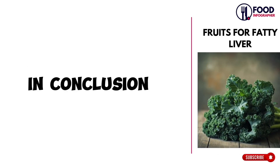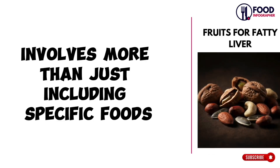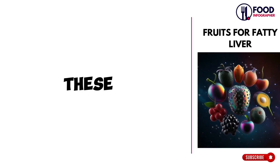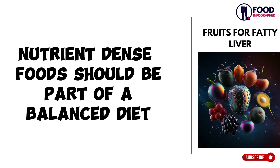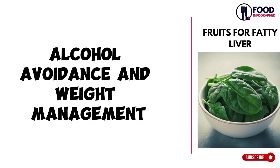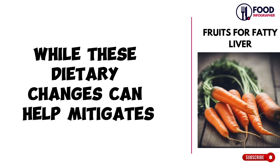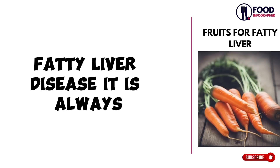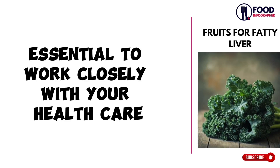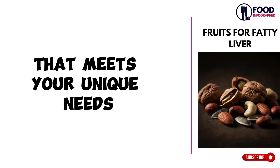In conclusion, repairing and supporting the liver through diet involves more than just including specific foods. It requires adopting a comprehensive approach to health. These nutrient-dense foods should be part of a balanced diet that includes regular exercise, alcohol avoidance, and weight management. While these dietary changes can help mitigate fatty liver disease, it is always essential to work closely with your healthcare provider to develop a tailored plan that meets your unique needs.